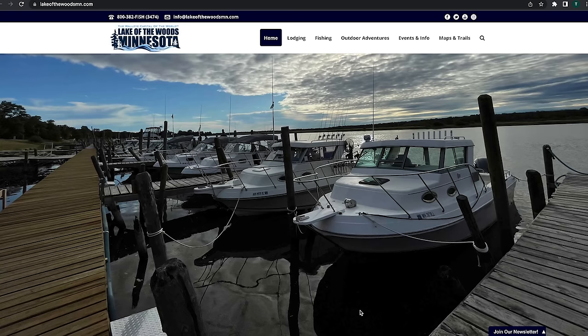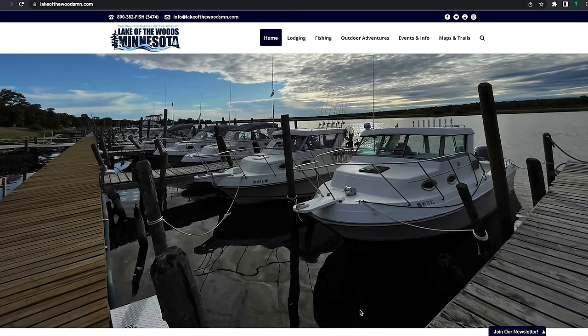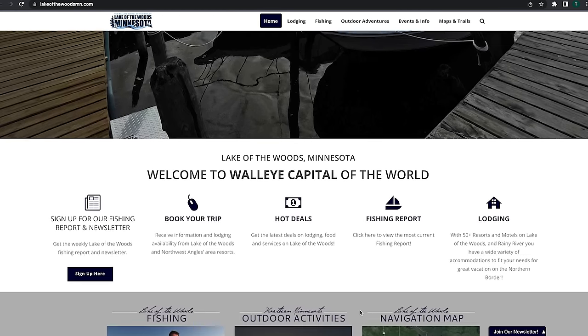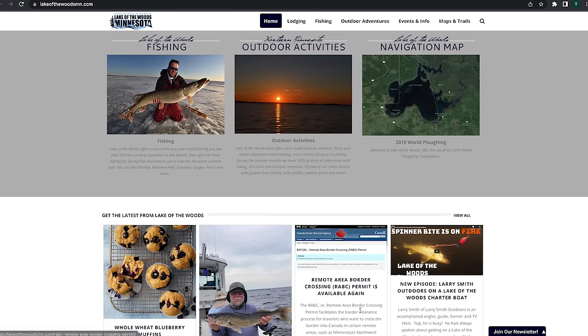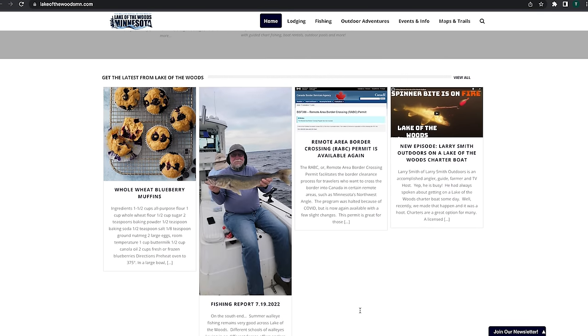Lake of the Woods is just a really strong fishery right now, folks. If you want to find out more about either staying or fishing, jumping on a charter boat, or going to the Northwest Angle, check out our website — lakeofthewoodsmn.com.